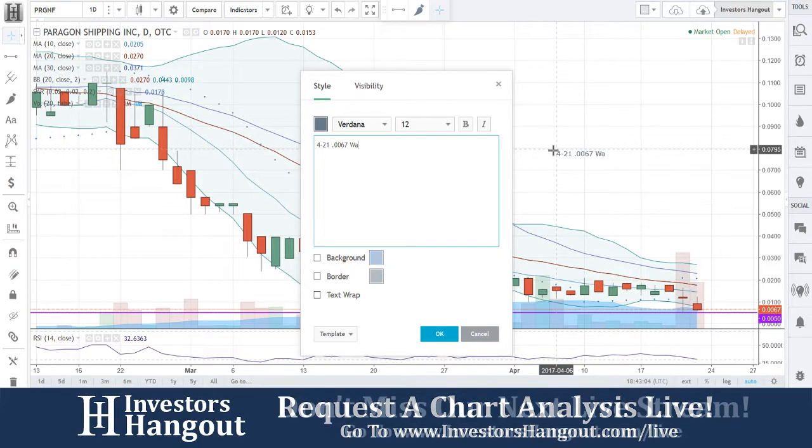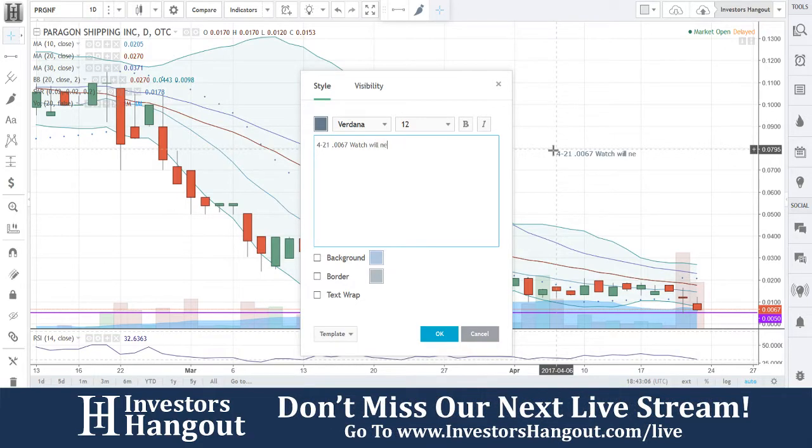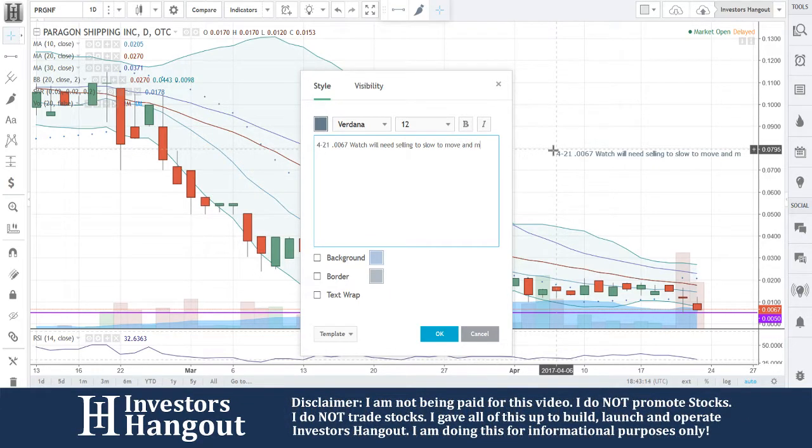At 0.067, watch — will need selling to slow to move, and must hold 0.05.